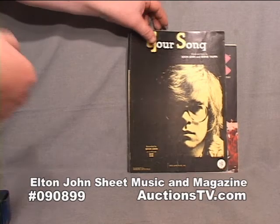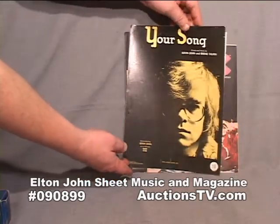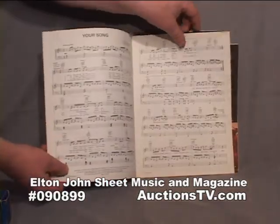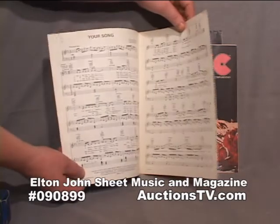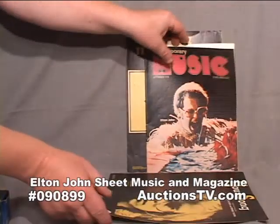Welcome to AuctionsTV.com. Today we have a box lot of Elton John sheet music and a magazine. This is 'Your Song.' These are early 1970s. The sheet music is in good shape, though it has a couple of pencil notations in it.